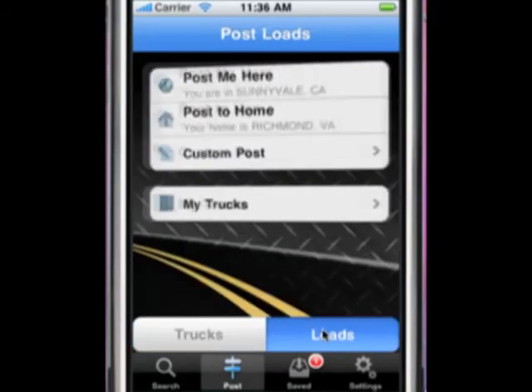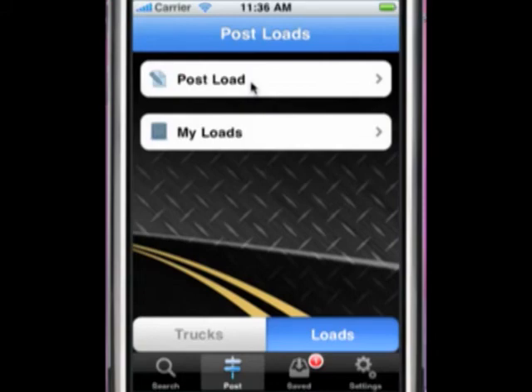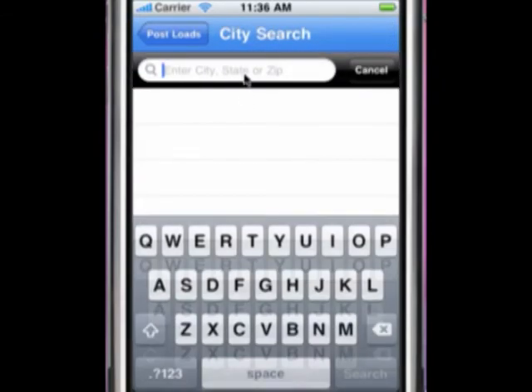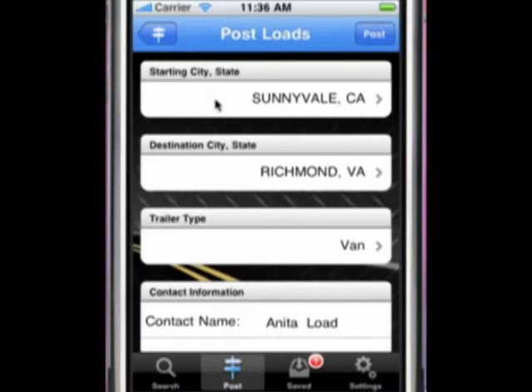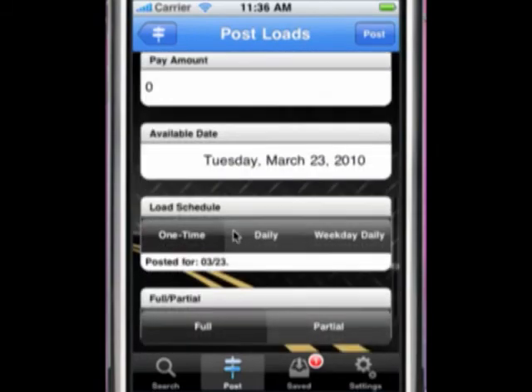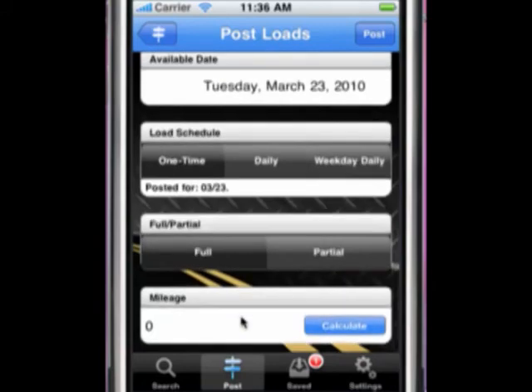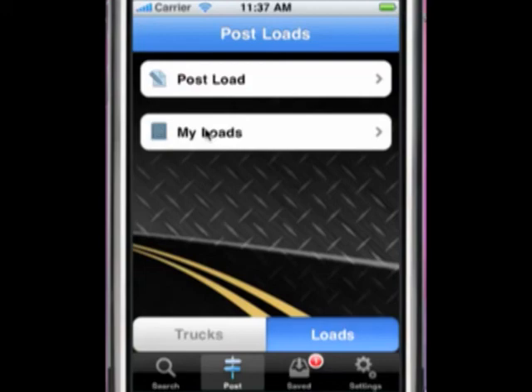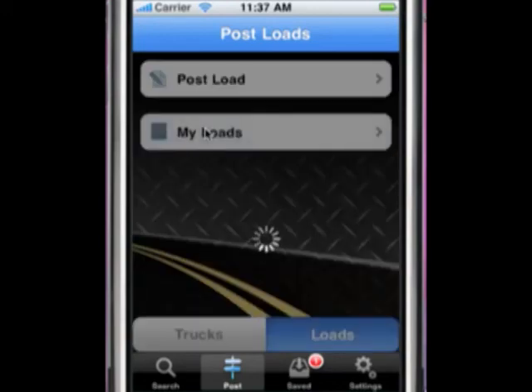Lastly, let's take a look at posting loads. You can quickly post a load by clicking the Post Load button. Your starting city and destination city will default to your saved settings and current location. You will need to input trailer type, contact name and number, pay amount (optional), available date, load schedule, full or partial, and mileage. With the mileage option, you can click Calculate to get accurate mileage directly from PCMiler. My Loads shows all of the loads you currently have posted.